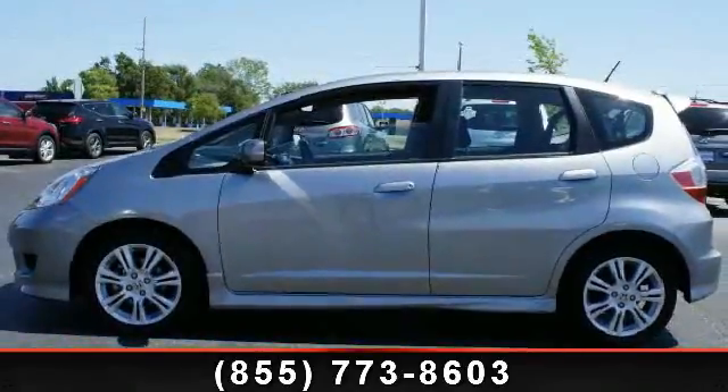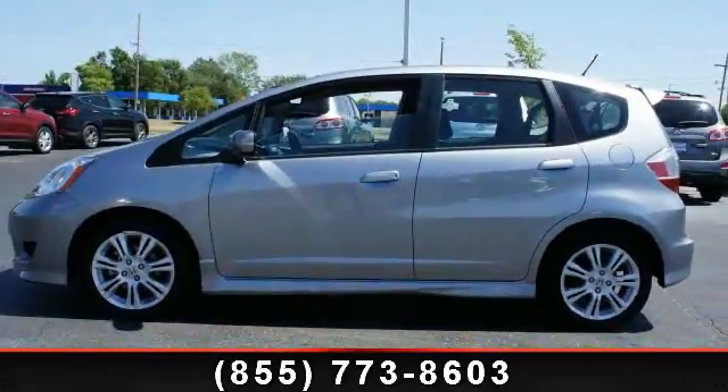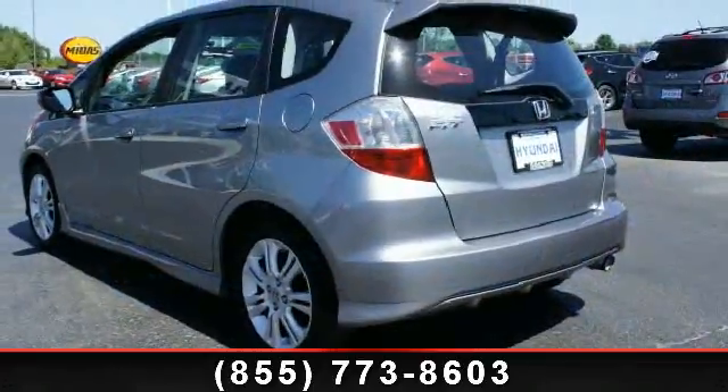Check out this 2010 Honda Fit Sport. If you are looking for a first-rate auto, this one could be yours today.